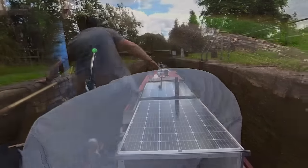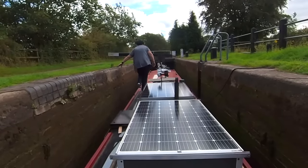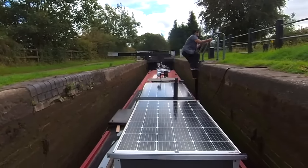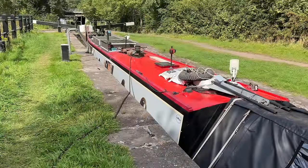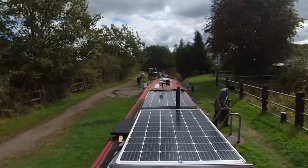Bloody hell, I almost got myself pregnant on that chimney then! There's nothing elegant about boating, especially as a single-hander, because you're normally covered in engine oil, mud from the towpath, lock jizz, spider poo - everything. And especially for me at the moment because my hair looks like I've been dragged through a hedge backwards.